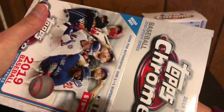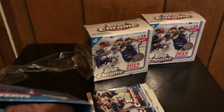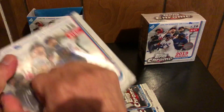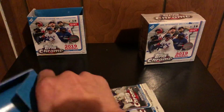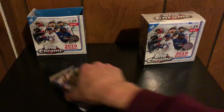The biggest hit out of all of these I've gotten so far was a Fernando Tatis Jr. Family Business autograph, three out of five. So I don't know if I want to sell it or keep it — why don't you guys comment below and tell me what you think I should do. Should I sell it or keep it? Three out of five — it's pretty short print.